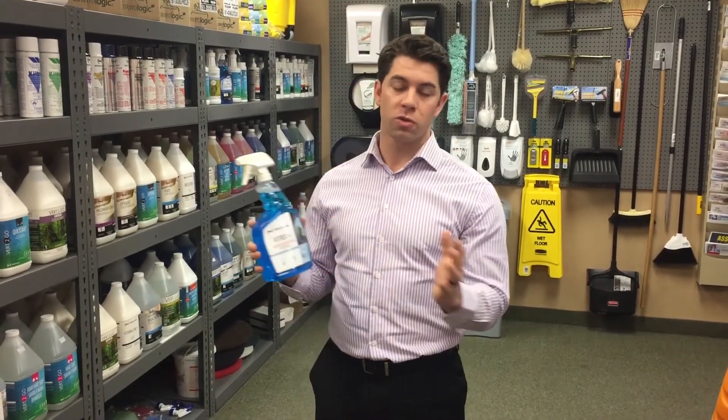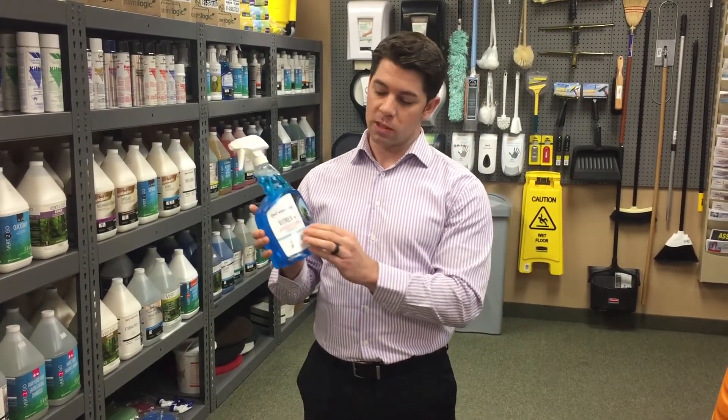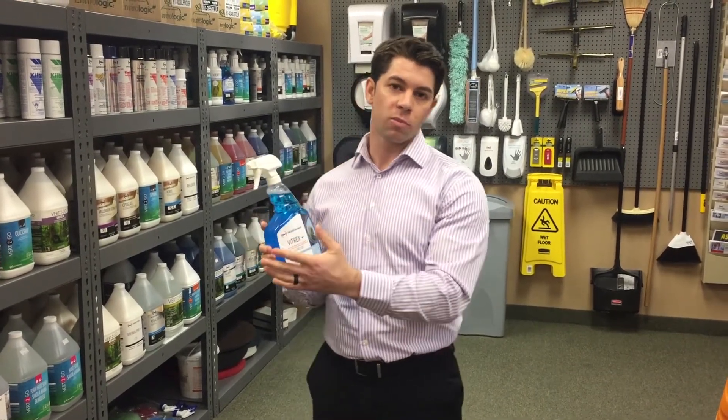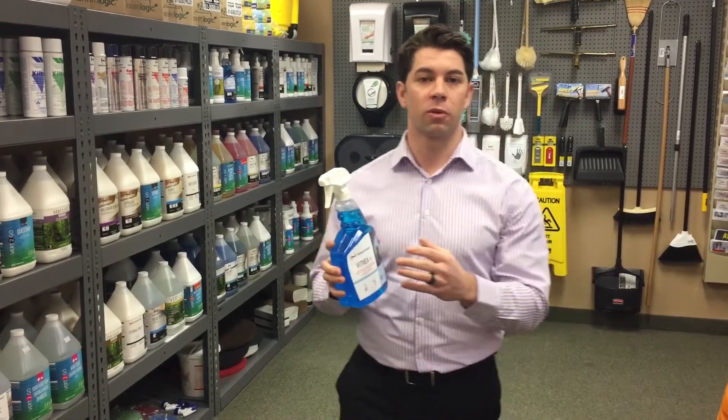The reason why this is so effective is because it cleans a multitude of surfaces, streak-free, residue-free, and it leaves a very minimal layer — we like to call it a protective soil shield. So the long-term benefit is that the surfaces you are cleaning are going to stay cleaner longer and they're going to be easier for the end user in the long run.